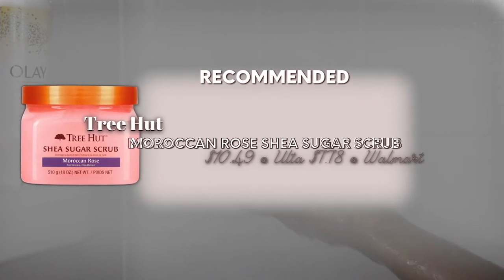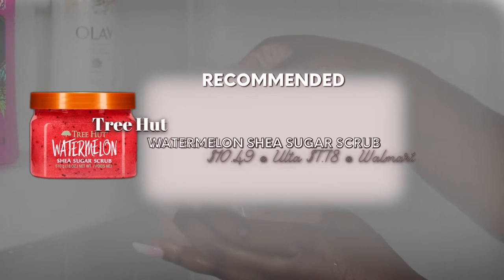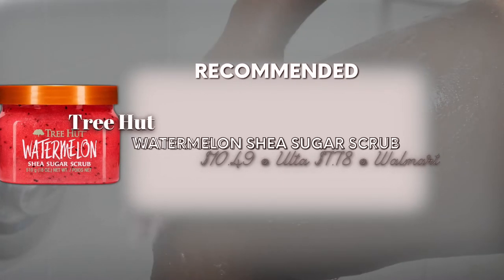I personally use the Tree Hut shea sugar scrub in the Moroccan Rose. Like I said, I grabbed it because it was pink, but also because it's trendy. A lot of people talked about it and I actually really like the body scrub. This one is a more abrasive one, so if you don't like anything too harsh, you might want to steer away from this.